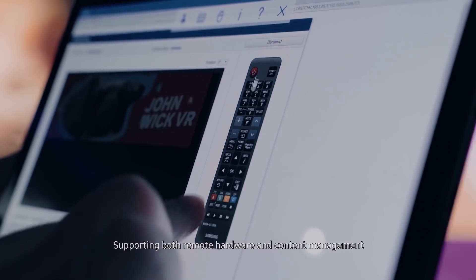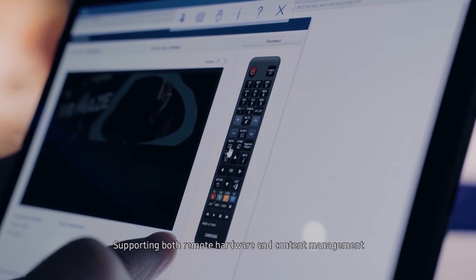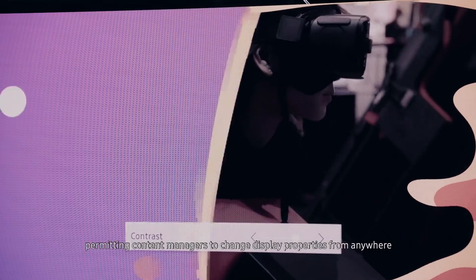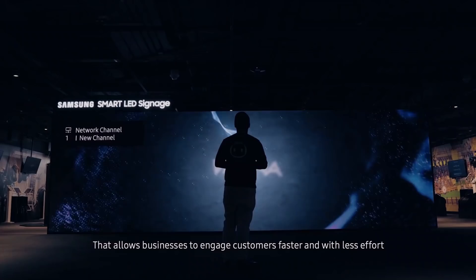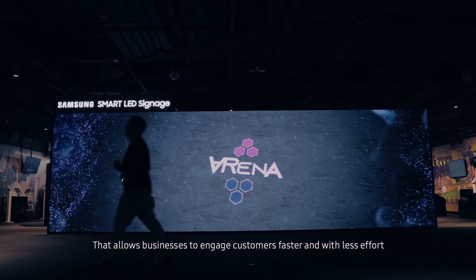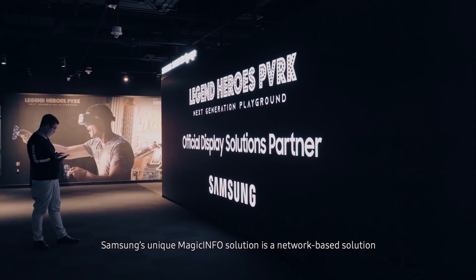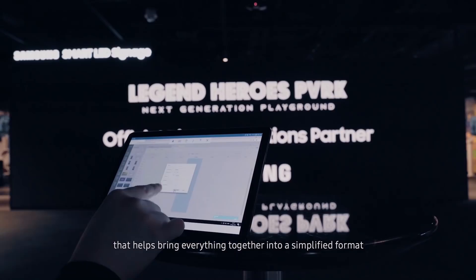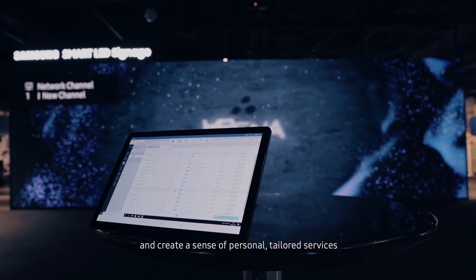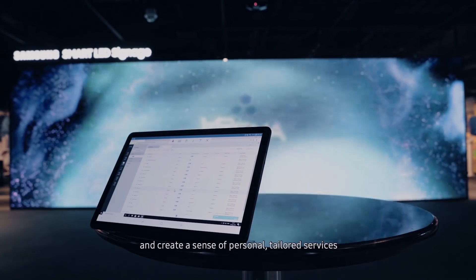With Samsung's unique MagicInfo solution, we can now seamlessly manage remote hardware and software, enabling us to update message design and schedules from any location at any time. Supporting both remote hardware and content management, MagicInfo serves as a virtual remote control, permitting content managers to change display properties from anywhere. That allows businesses to engage customers faster and with less effort. MagicInfo is a network-based solution that helps bring everything together into a simplified format, helping us provide real-time and most relevant content to our customers and create a sense of personalized, tailored services.